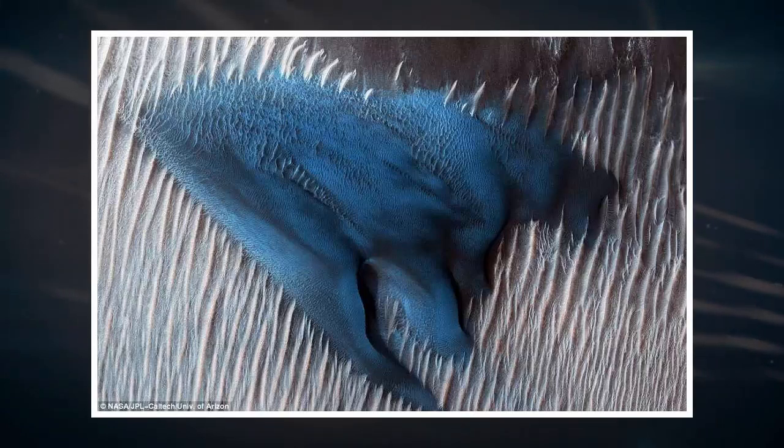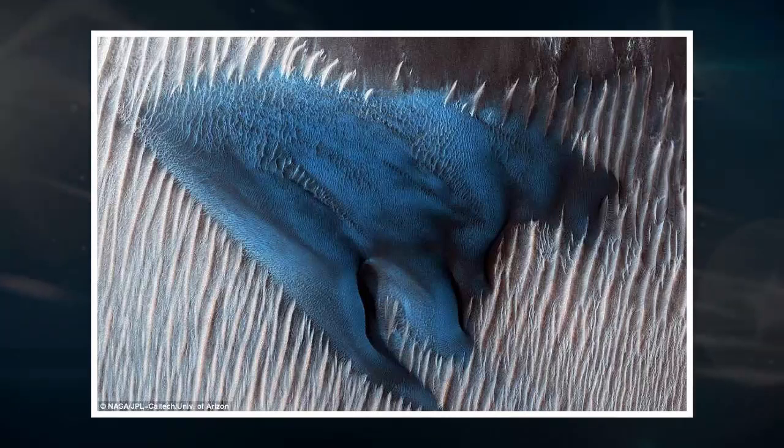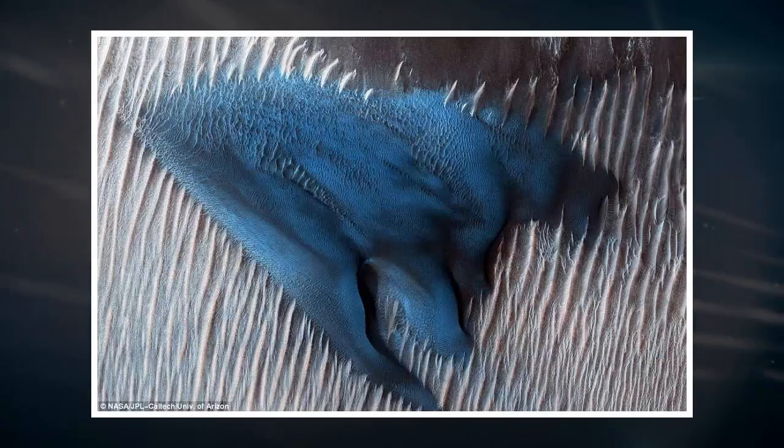Sand dunes often accumulate in the floors of craters, NASA said. Just to the south of the group of Barkan dunes is one large dune with a more complex structure. This particular dune, appearing like turquoise blue in enhanced color, is made of finer material and/or has a different composition than the surrounding. The map is projected at a scale of 25 centimeters (9.8 inches) per pixel.